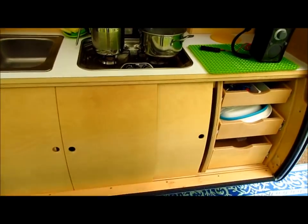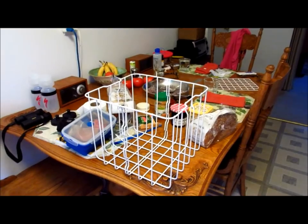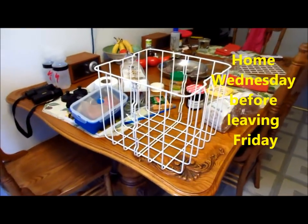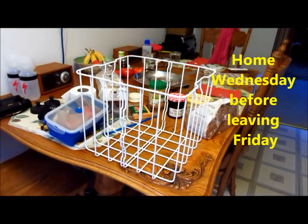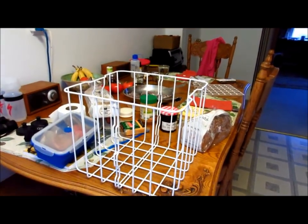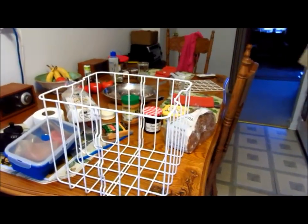Time to check the refrigerator — my lucky love-it refrigerator. One big advantage of the refrigerator is we can load it up ahead of our departure. Today is Wednesday, we're leaving Friday, so we're going to load this up and put it in the refrigerator.